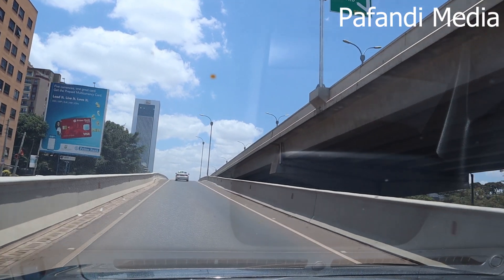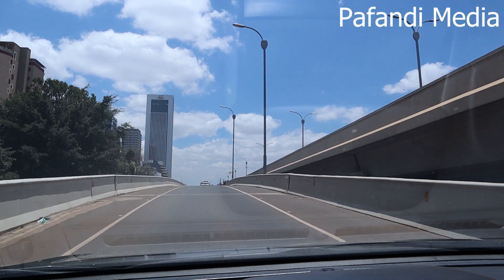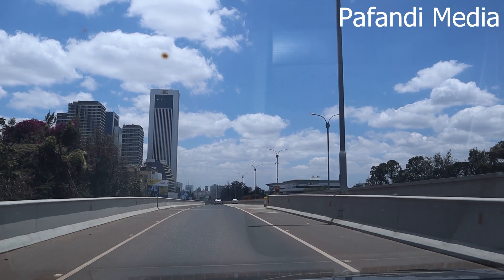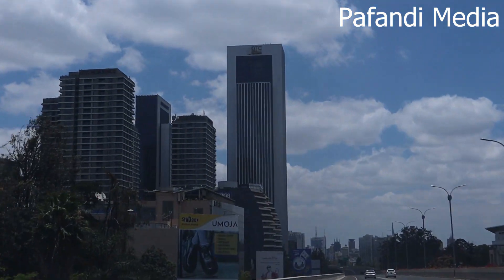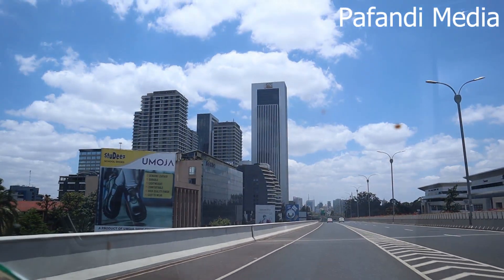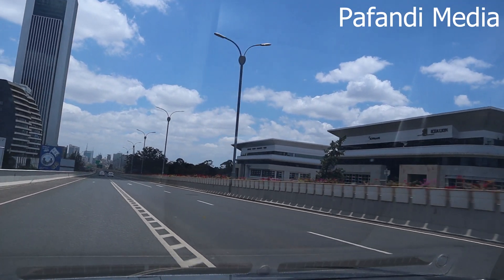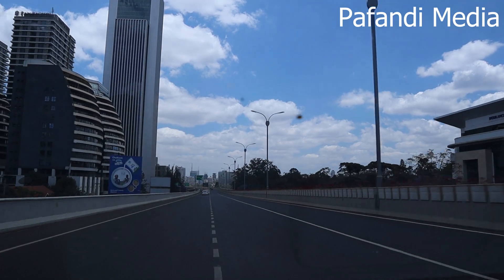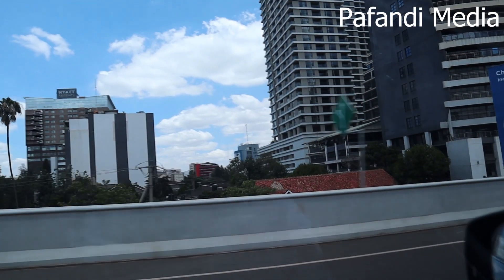Remember this building, the GTC building? I'm not sure whether it's full, but then we've got the GTC Residences. If you've got some nice money, you can come and live and work at the GTC. I'm getting all excited because it's my first time to drive on the expressway — see how Nairobi looks, people!